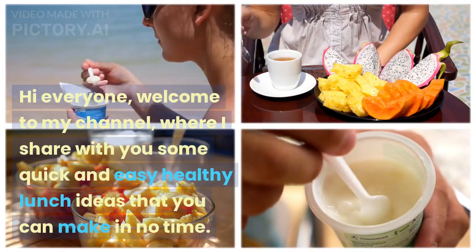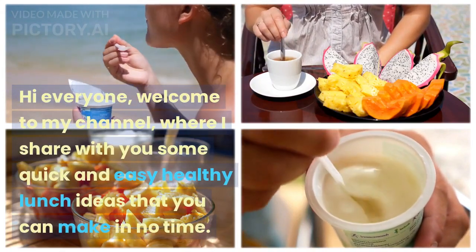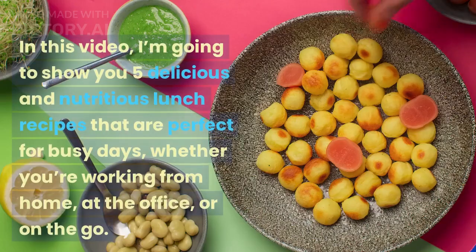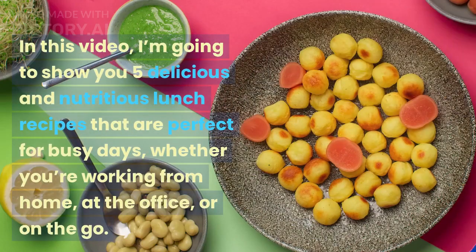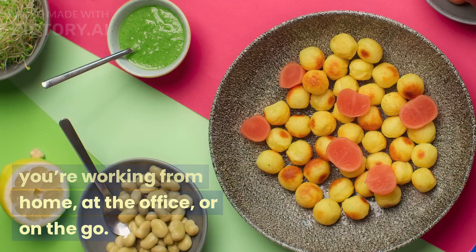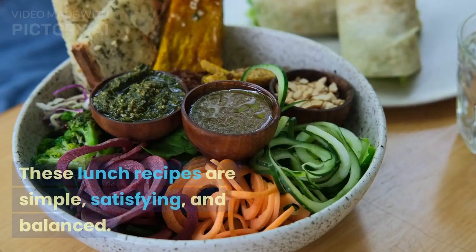Hi everyone, welcome to my channel where I share with you some quick and easy healthy lunch ideas that you can make in no time. In this video, I'm going to show you five delicious and nutritious lunch recipes that are perfect for busy days, whether you're working from home, at the office, or on the go.